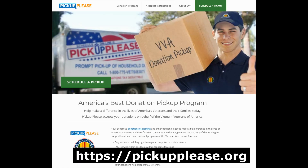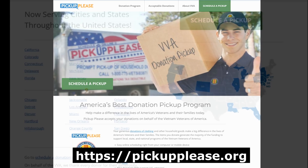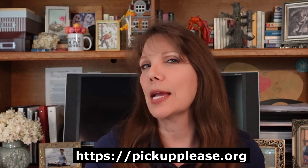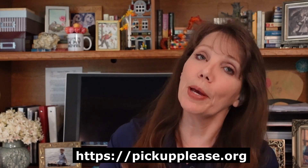First is the Vietnam Veterans of America. Donated items generate a majority of the funding that supports their local, state, and national programs, and they pick up. Check their website to see if your area qualifies for pickup service.